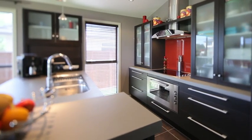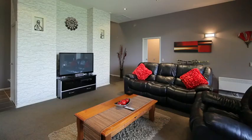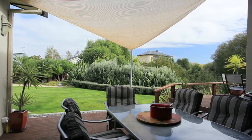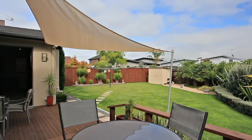It has a well-appointed designer kitchen with quality chattels, separate dining and two very separate living areas, both opening — including the dining — onto the covered deck area, which leads into a private fenced sunny backyard with a beautiful gully aspect.